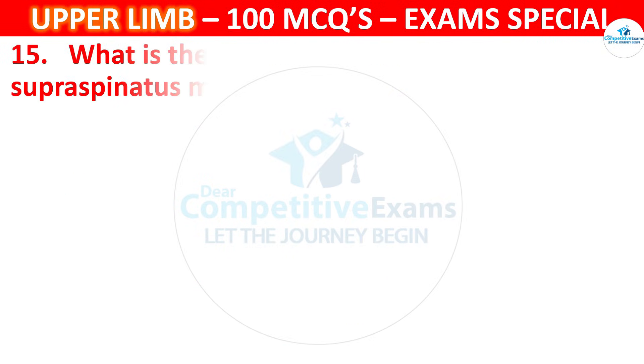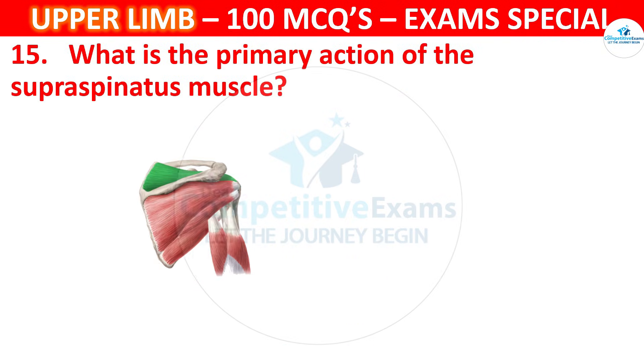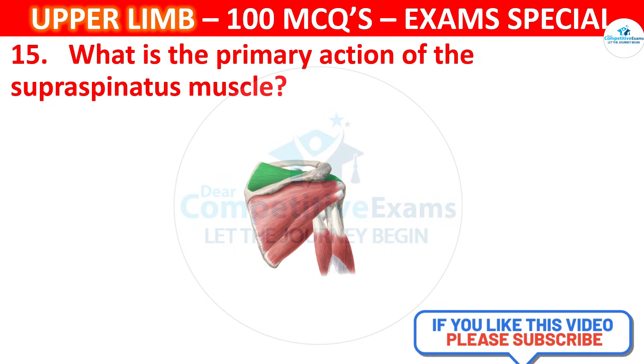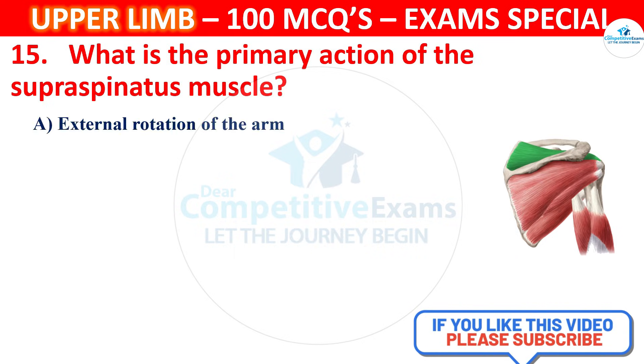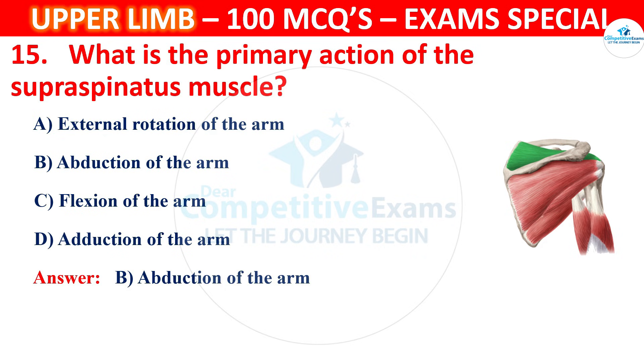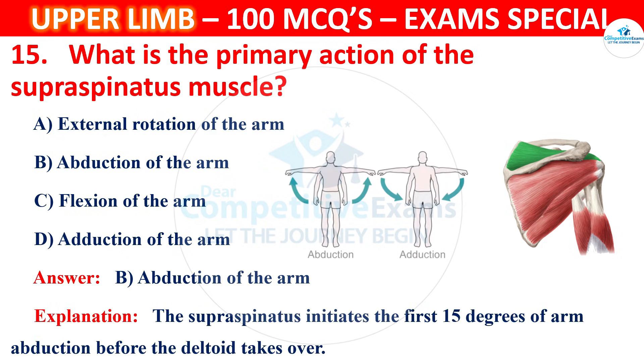Question 15. What is the primary action of the supraspinatus muscle? Options are external rotation of the arm, abduction of the arm, flexion of the arm or adduction of the arm. The correct answer is abduction of the arm. The supraspinatus initiates the first 15 degrees of arm abduction before the deltoid takes over.